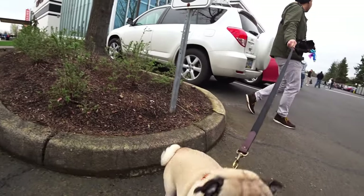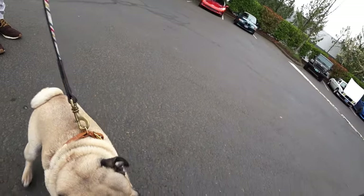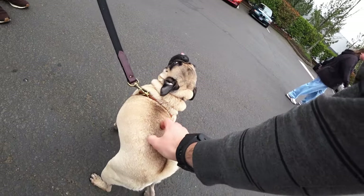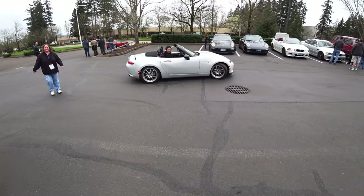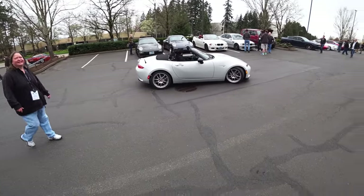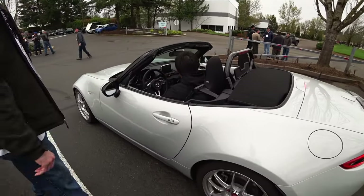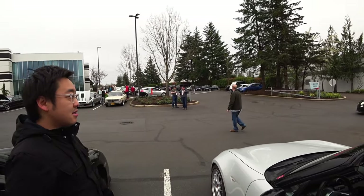Oh, I just love pugs so much. What's this guy's name? Oliver. Oliver Twist — your tail's all twisted, Oliver. This is the fullest I've seen it all year, dude.